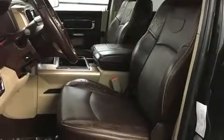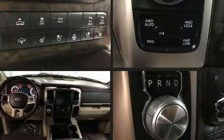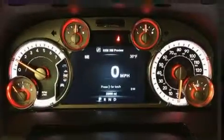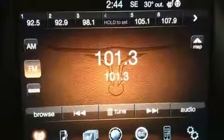Audio features include an AM-FM radio and 10 speakers, providing excellent sound throughout the cabin. Passengers are protected by various safety and security features, including a security system, an emergency communication system, and four-wheel disc brakes with ABS.